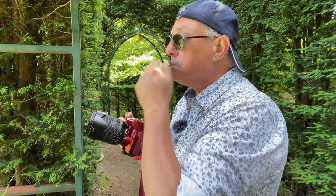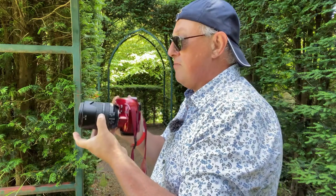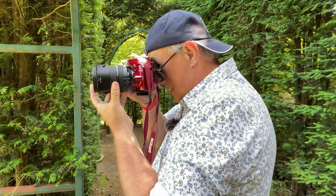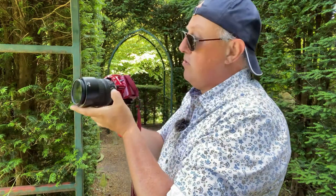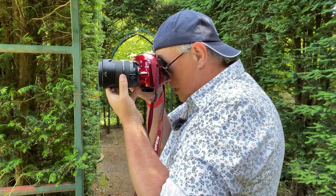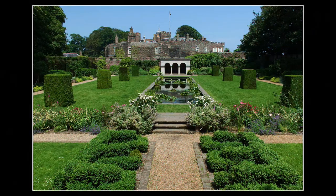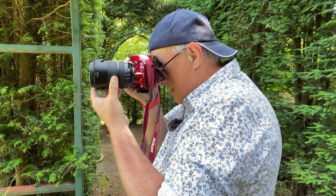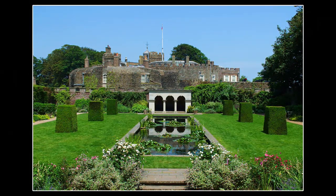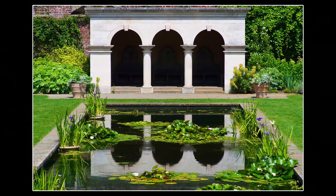I'll take a couple of shots here. I'm going handheld at 18mm, f8, 1/80th of a second with vibration reduction. I'll turn on the polarizer to bring the blues out, then zoom in a little and lose the first two hedges on the left and right. Then take one of the pond. That's that — I need to get on because I've got to get to Dover Castle; I'm pre-booked.